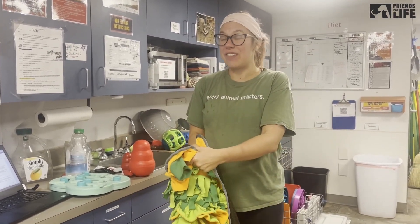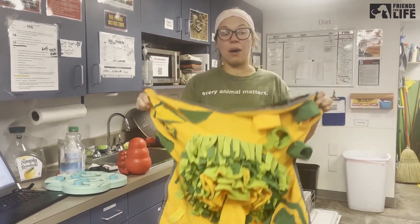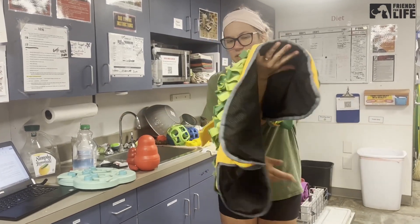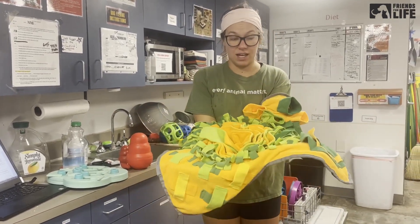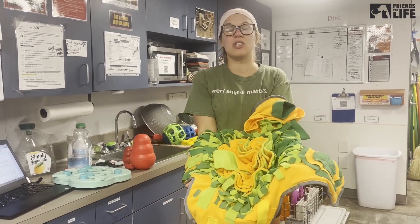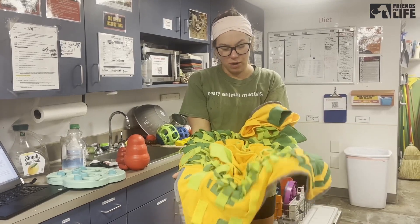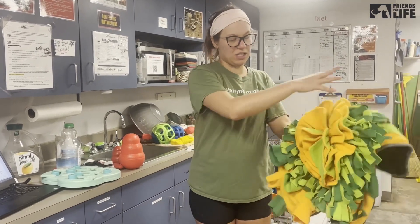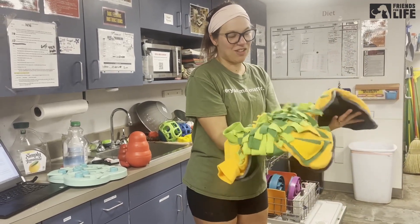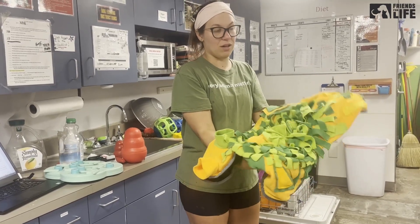This is my favorite foraging item: snuffle mats. Sniffing and licking, and having to forage around inside of snuffle mats, is so calming and relaxing for dogs. All you have to do is sprinkle food on it and a staff member will give it to the dog. It's super easy to put together and it's so good for our dogs.